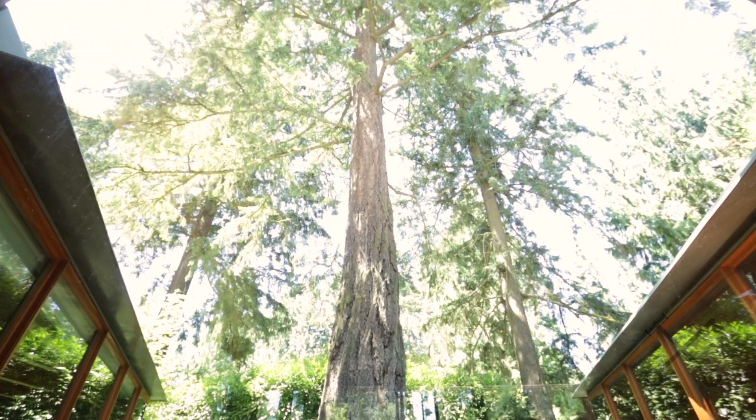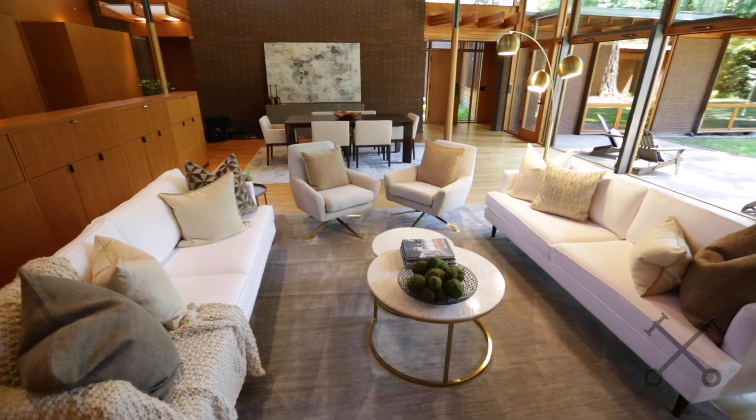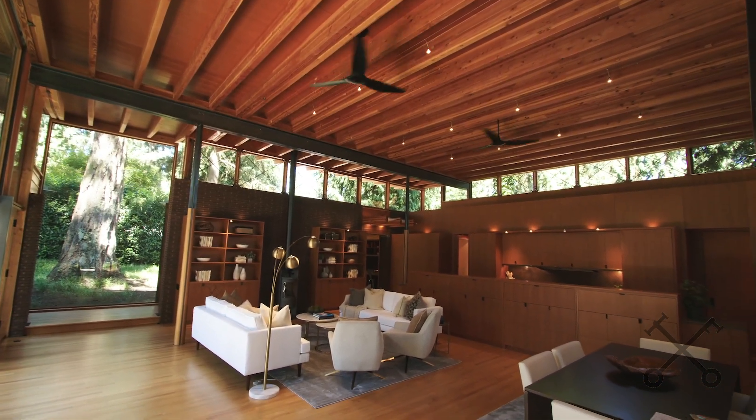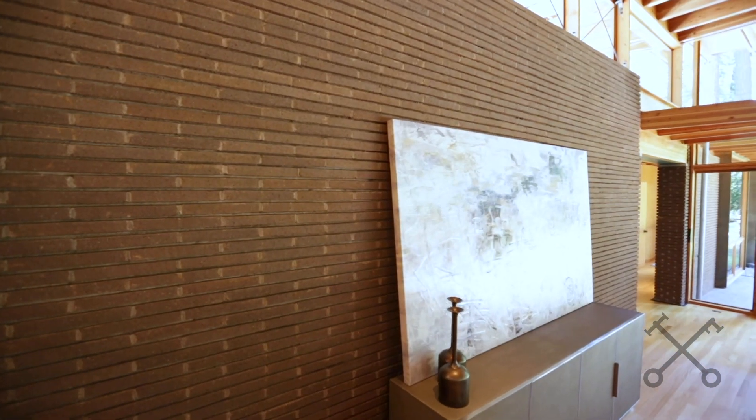We're standing in the great room. He designed this home with two wings, and the great room is this amazing gathering space that connects the two. You'll see the steel beams, all of the exposed wood, and the brick is a roman brick with a seersucker mortar design — a really interesting design element that is also structural.